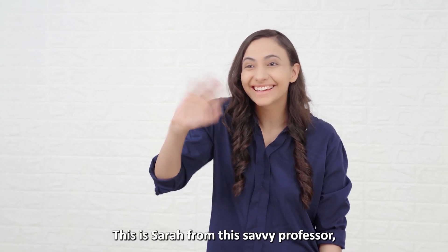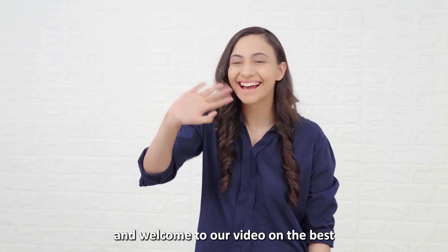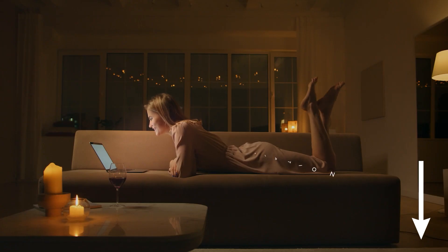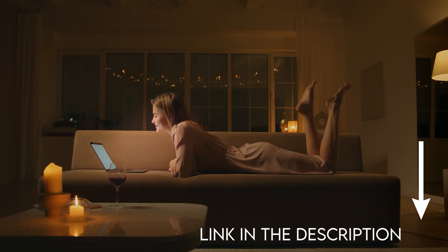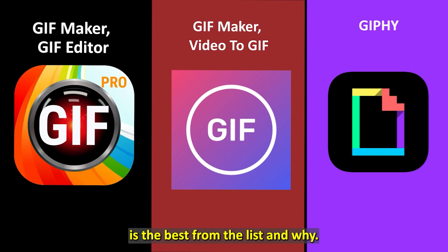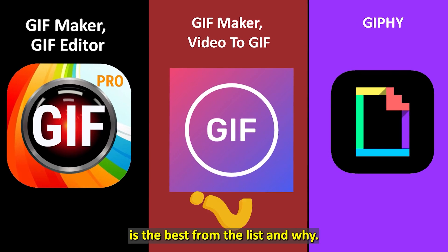Hi guys, this is Sarah from The Savvy Professor, and welcome to our video on the best GIF apps. You'll find the links to the apps in the description. Make sure to watch until the end to know our verdict on which GIF app is the best from the list and why.